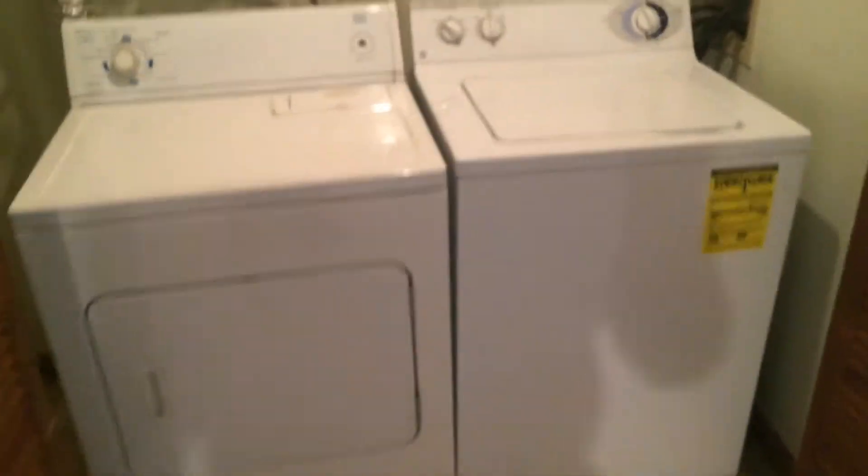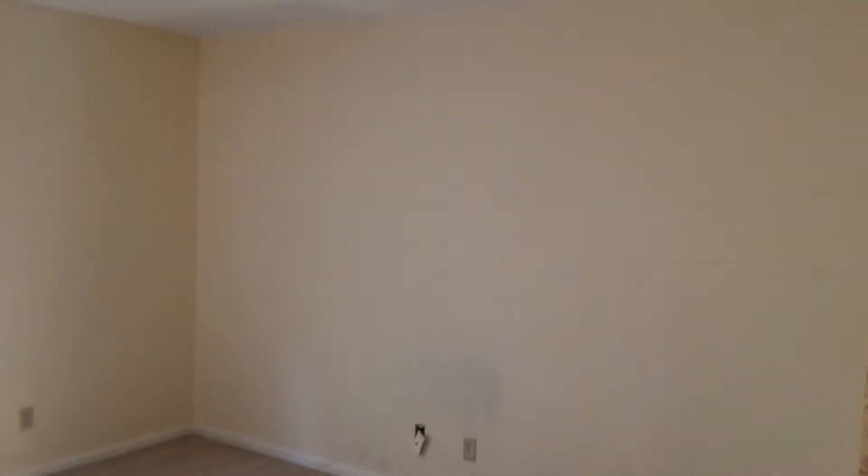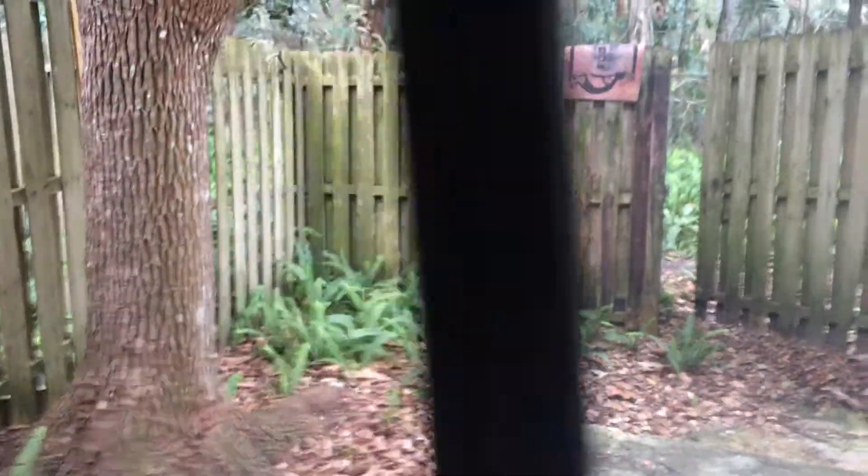There's a washer/dryer utility closet here. Then the living room area — good amount of space. What's neat about this unit is that it backs up to a buffer, so you just have woods behind you.